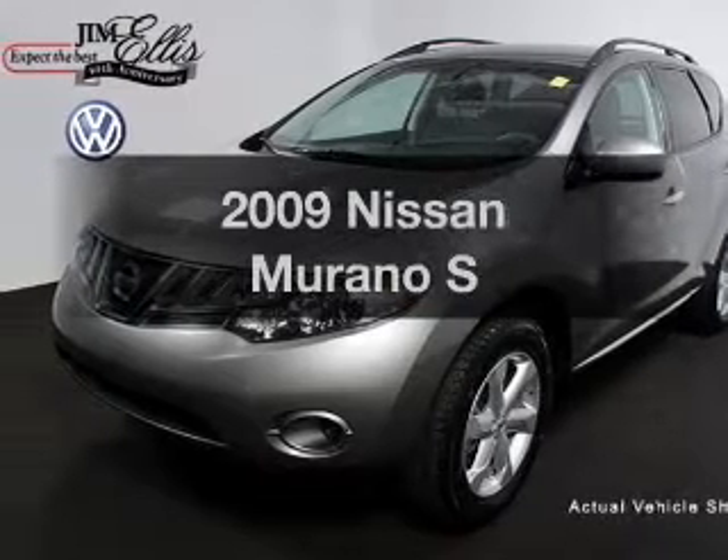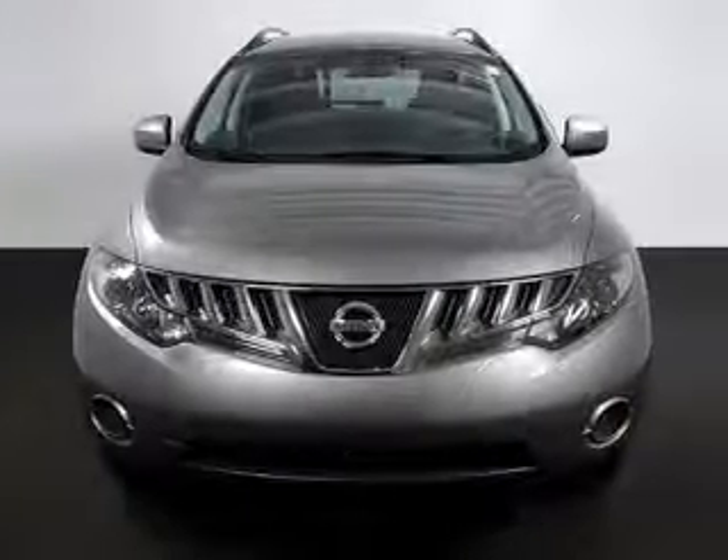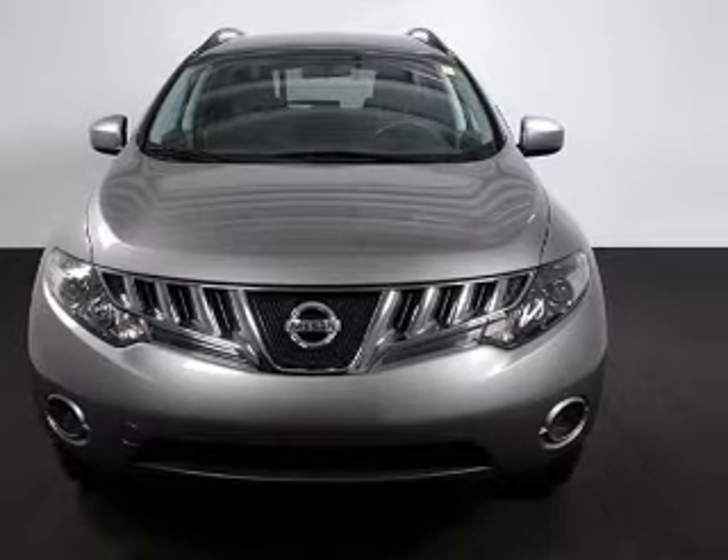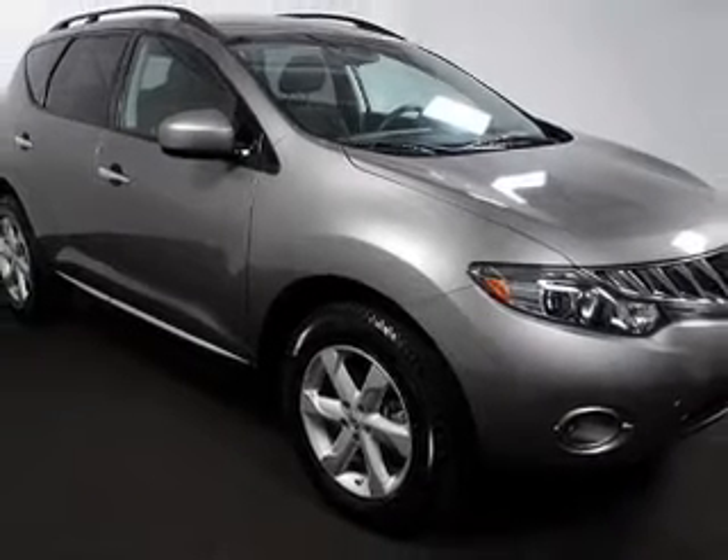Check out this 2009 Nissan Murano. If you're looking for an automobile with great attributes, look no further. With a reliable six-cylinder engine connected to a smooth shifting automatic transmission.